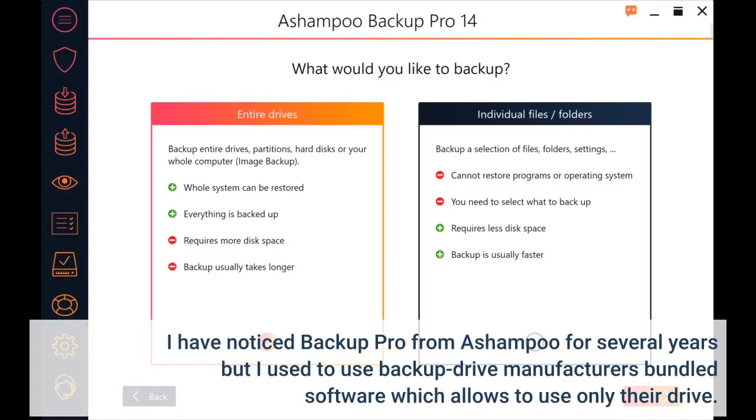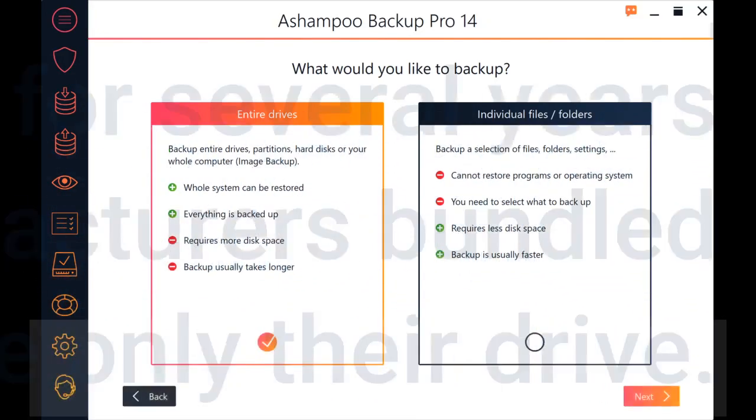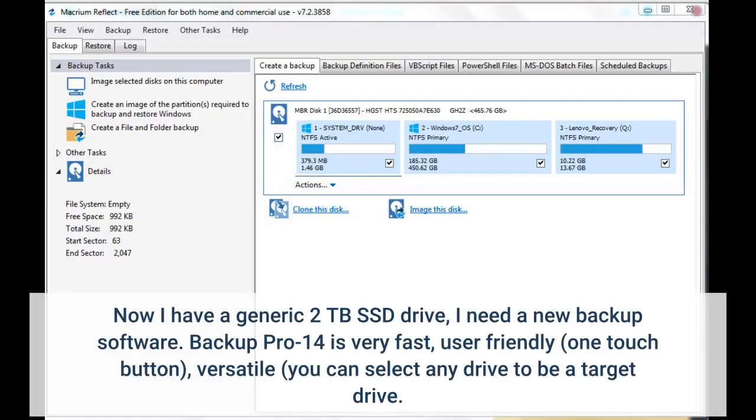I noticed Backup Pro from Ahumpu for several years but used to use backup drive manufacturers' bundled software, which only allows use of their drive. Now I have a generic 2TB SSD drive and needed new backup software. Backup Pro 14 is very fast, user friendly, one touch button, versatile — you can select any drive to be a target drive.